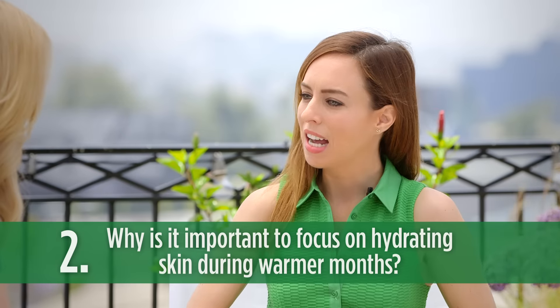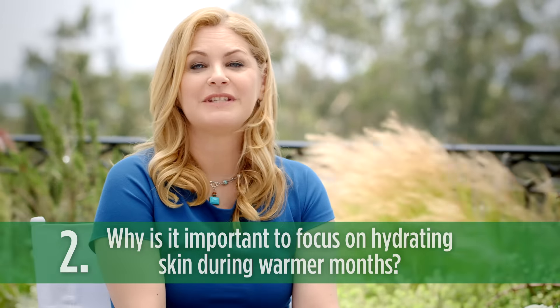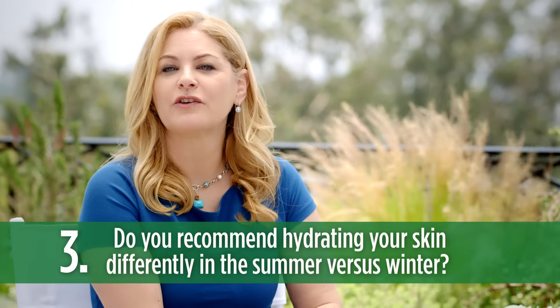Why is it so important to hydrate during the summer months? In the summer months, the skin can become dehydrated due to heat, sweating, and sunburn. Do you recommend hydrating the skin differently in summer versus winter? Definitely. Skin gets oilier in the summer and is more prone to breakouts and sunburns. To prep the skin, make sure to use a lightweight, oil-free moisturizer and cleanser.